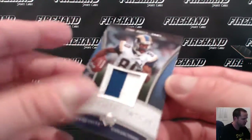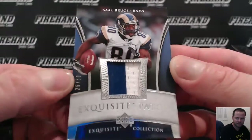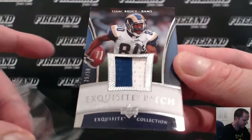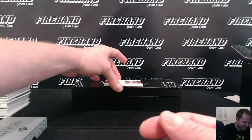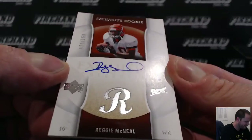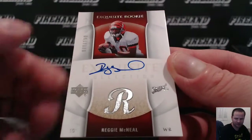Isaac Bruce for the Rams, 25 out of 50, two-color patch, for Rodkeen. The last hit goes to the Bengals — Reggie McNeil Exquisite Rookie. The Bengals, Most Wanted Five.